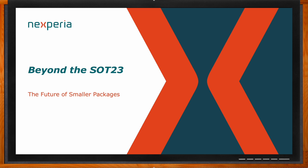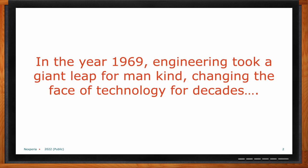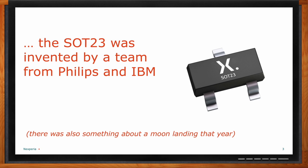We're talking about the future of the SOT-23 today, but in order to talk about the future we also need to look at the past. In the year 1969, engineering took a gigantic leap for mankind and changed the face of technology for decades. The SOT-23 package was invented by a team from Philips and IBM — it really changed the entire face of the semiconductor industry, even up till today.